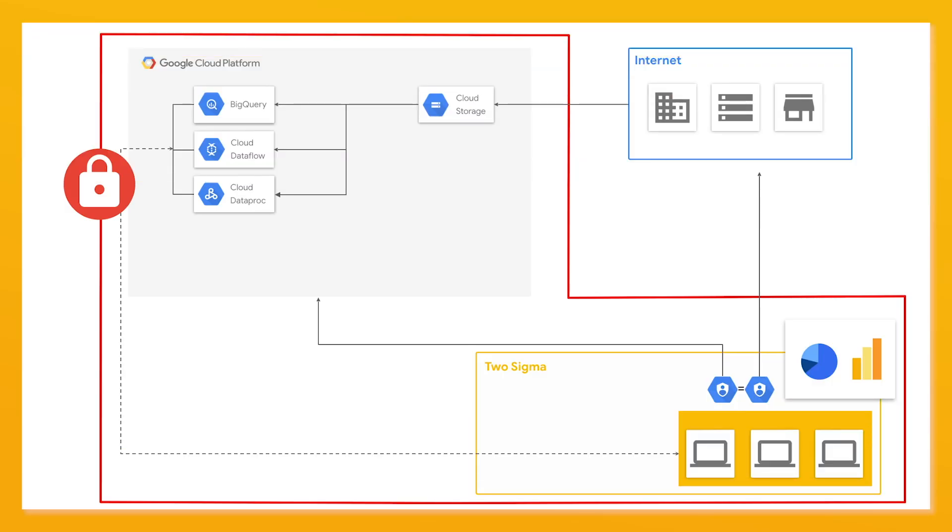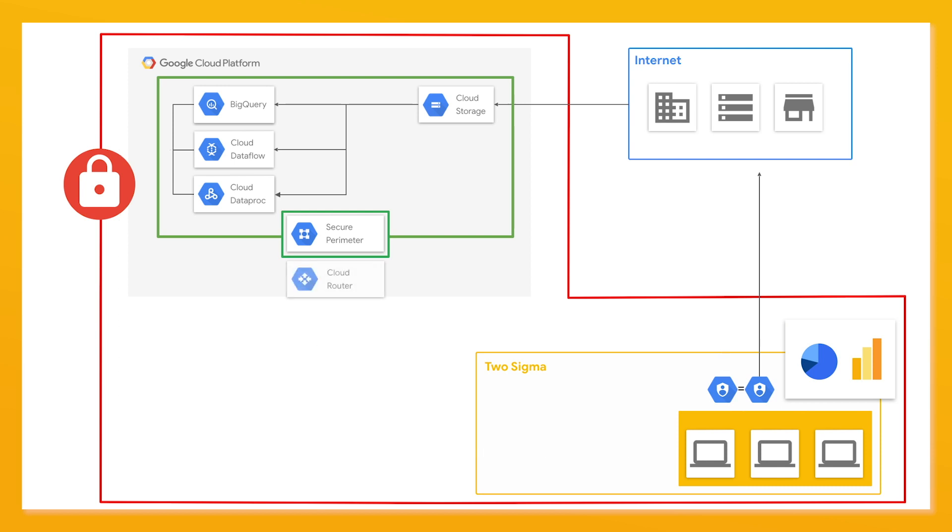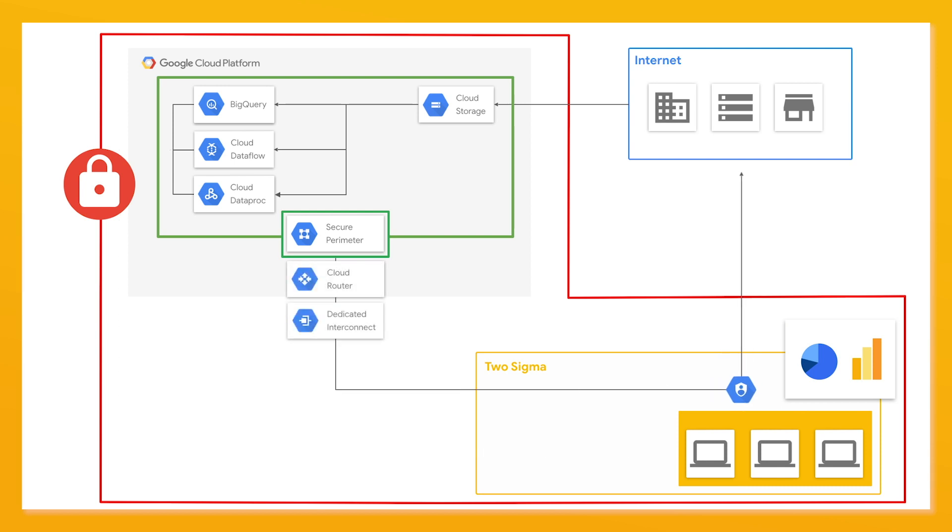Going back to security, how did you ensure that only the right people could access your data? The key change we made is that the project is now part of a secure perimeter. This is a concept from the SecureVPC product. It allows us to have fine-grained control over who has access to data stored within BigQuery and GCS. The other key difference is that we use private interconnect between 2Sigma and Google. With that in place, we could enable the engineers and researchers to safely access the data using native tools directly from within 2Sigma without the risk it could be shared outside.